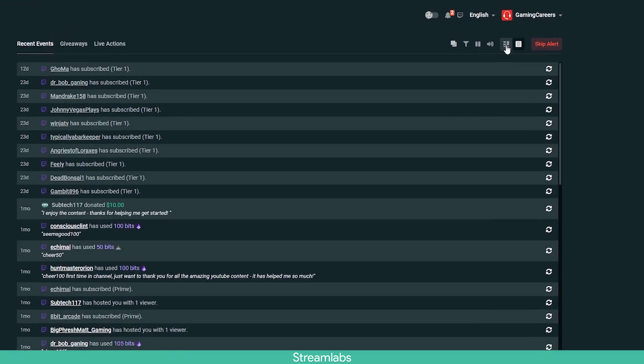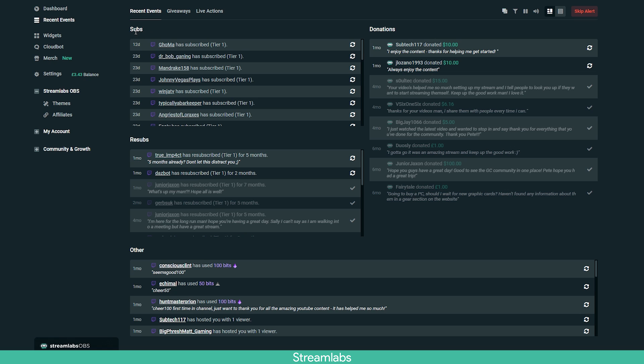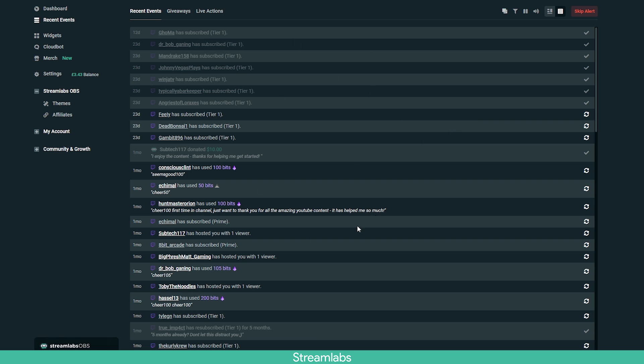Streamlabs also has a completely separate view if you want to organize things a little bit differently. This view allows you to separate things like first-time subscribers from resubscribers, donations are also separate, and then there's a whole section for 'other' which can be things like your followers, merch purchases, or pledges on Patreon. It's a completely different layout that allows you to separate things a little bit easier. I prefer just the straight top-to-bottom feed because it makes sure I don't miss anything, but some people might want to use this instead.